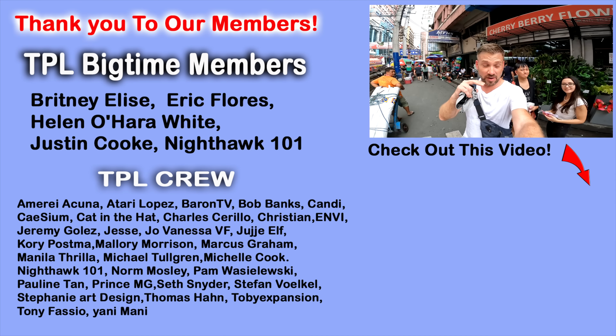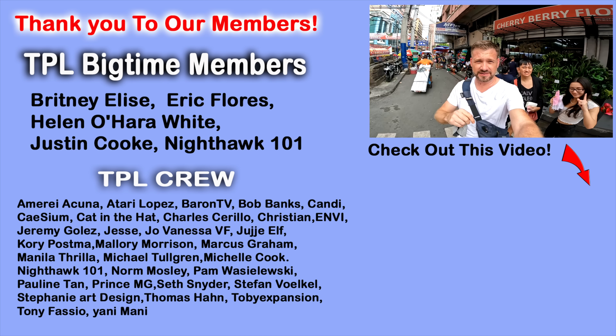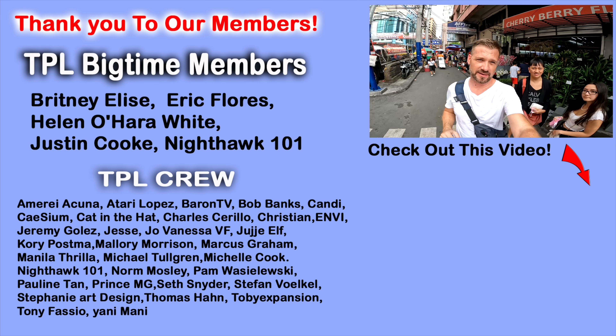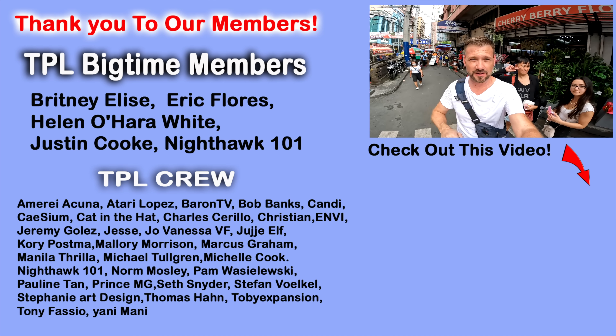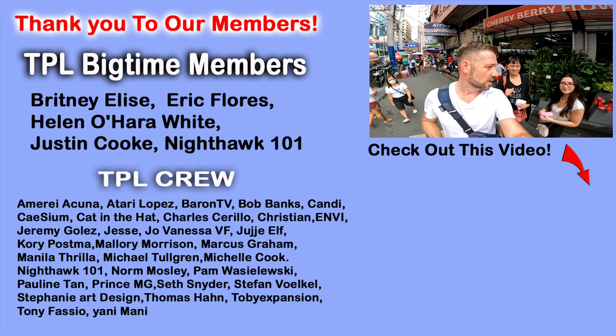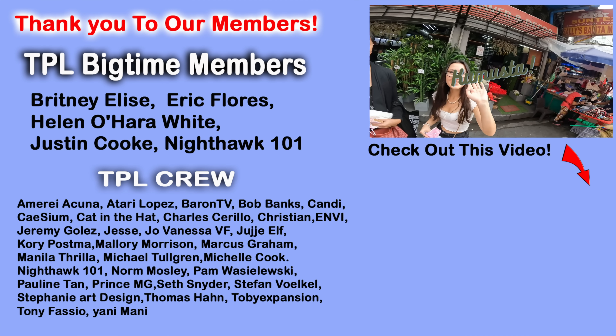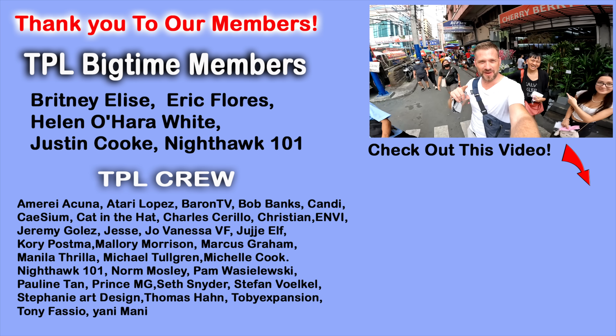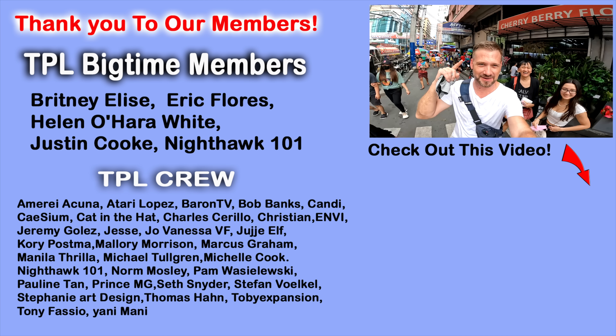Jordan's going to take us on a tour - we're going to go to Chinatown and also some other locations, but we're going to save that for the next video. So hang in there and we'll see you on the next one. Mabuhay!